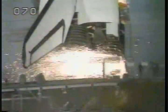We have a go for main engine start. 7, 6, 5, 4, 3, 2, 1, 0.